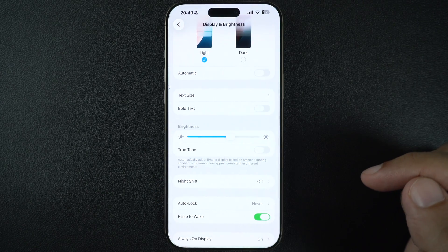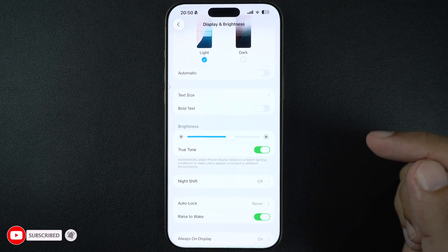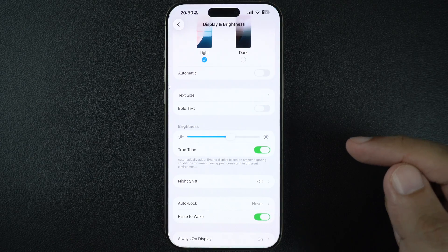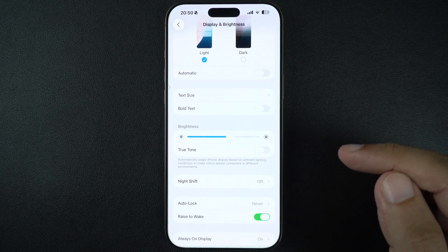Next, check for True Tone. This feature is also found on the Display and Brightness page. True Tone automatically adjusts your screen based on surrounding light. Sometimes it can make your screen look yellow or dim. Toggle it off temporarily and see if the display looks brighter to you.